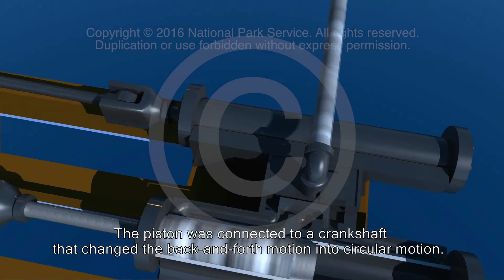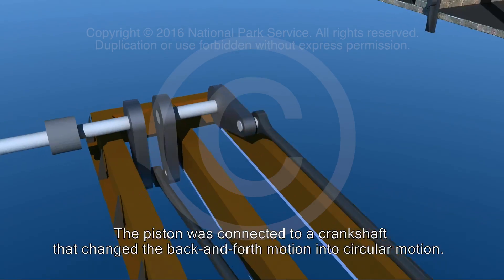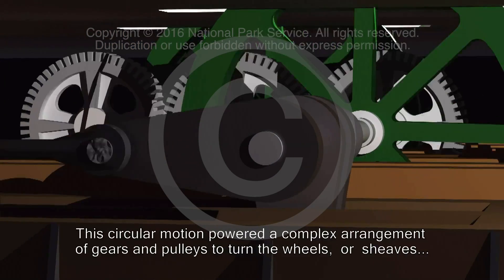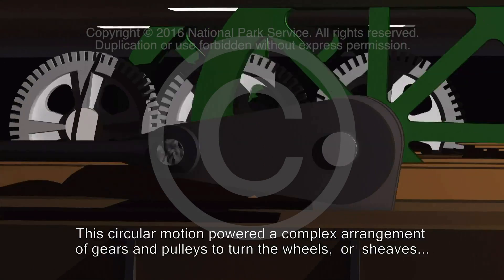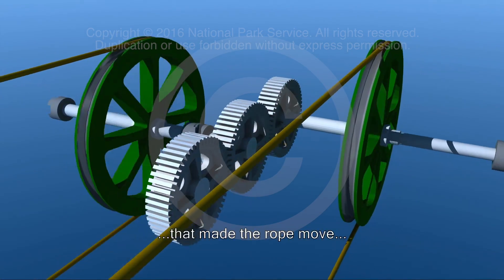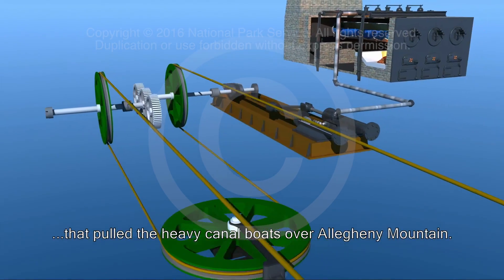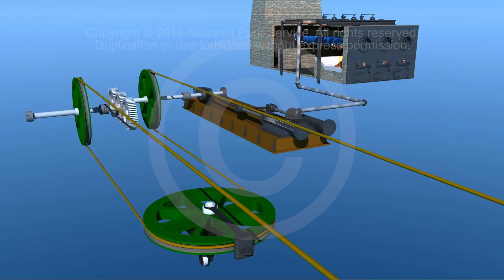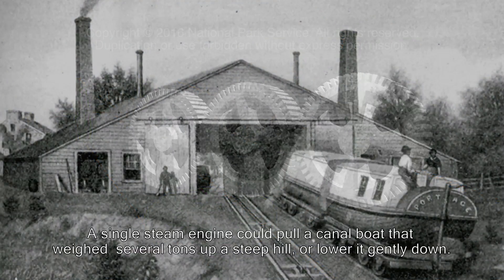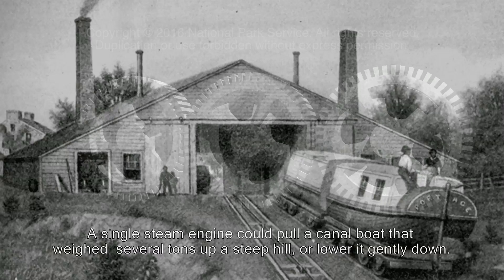The piston was connected to a crankshaft that changed the back and forth motion into circular motion. This circular motion powered a complex arrangement of gears and pulleys to turn the wheels or sheaves that made the rope move — pulling the heavy canal boats over Allegheny Mountain. A single steam engine could pull a canal boat that weighed several tons up a steep hill or lower it gently down.